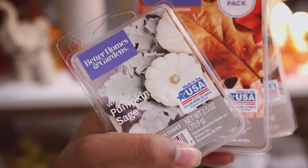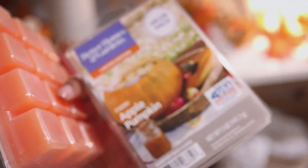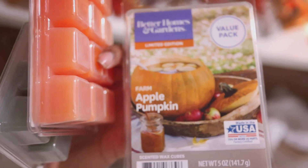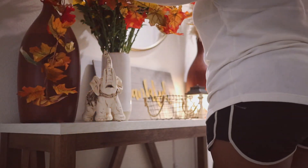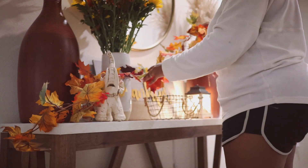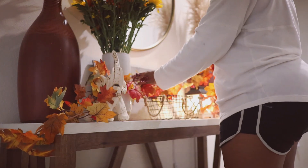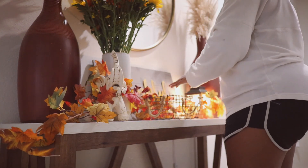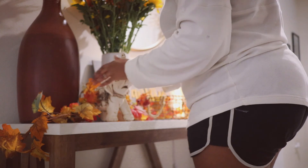These are some wax cubes that I picked up from Walmart — I put it in our wax warmer and it smells so good, it smells like fall up in here! This leaf garland I picked up last year — we had it on our dining table but I decided to repurpose it and use it on our entryway table, and it looks so good. It definitely brought all the colors with the flowers and everything else in that area all together.